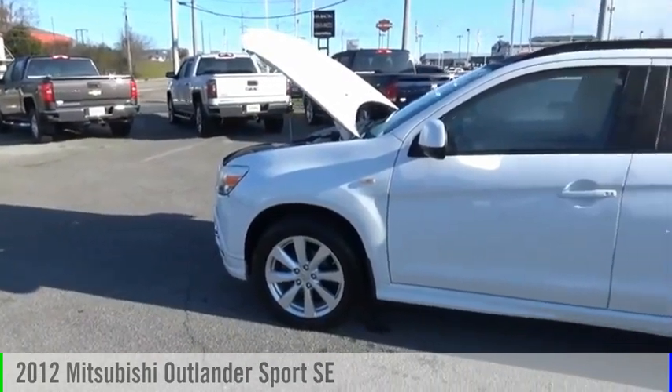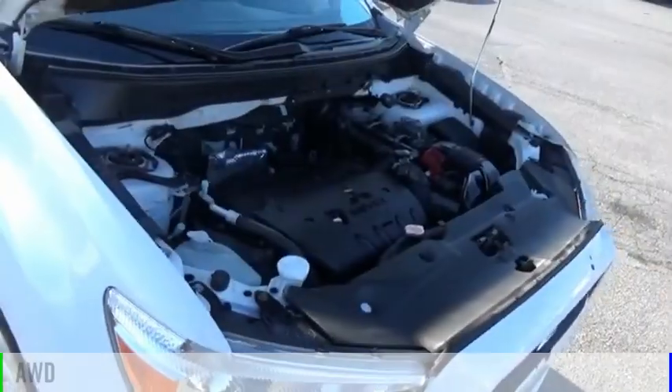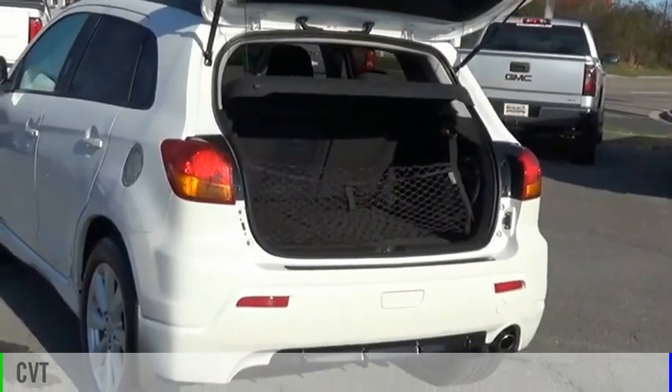We are pleased to show you the 2012 Outlander Sport. This vehicle is powered by an all-wheel drive, four-cylinder, 2.0-liter engine and comes with a continuously variable transmission.